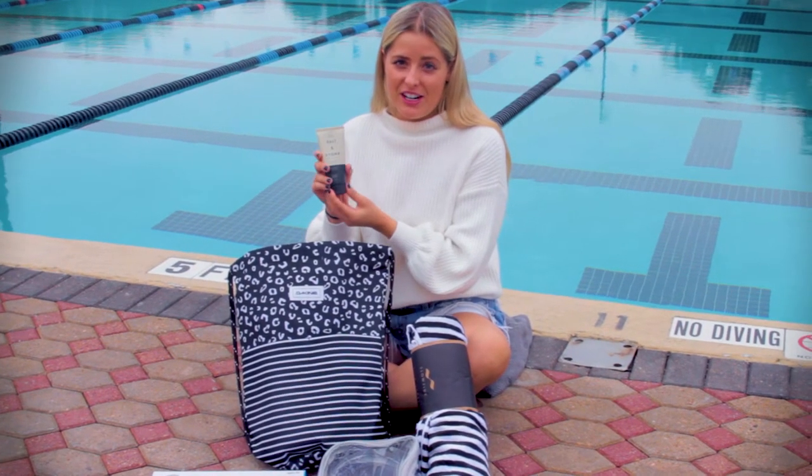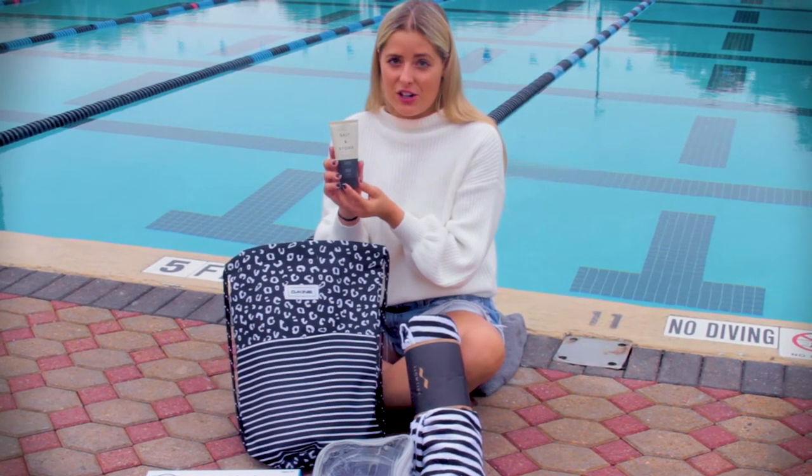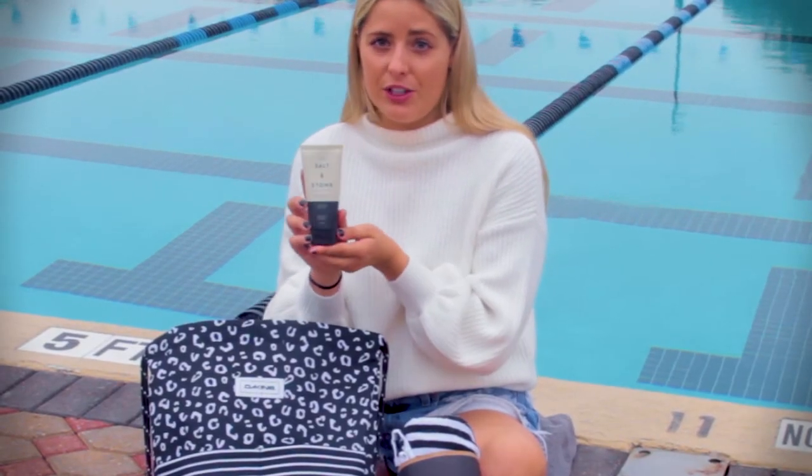Here at Swim Outlet we're really big skincare enthusiasts, so we love this Salt and Stone mineral-based sunscreen. It's water resistant, it's a premium sunscreen, and it's a really great option.